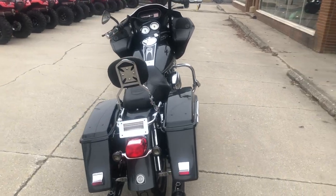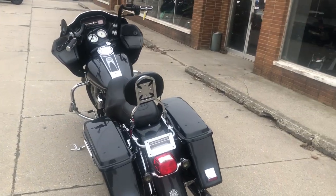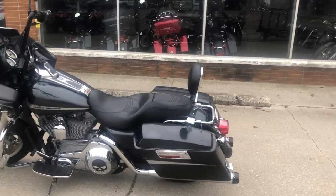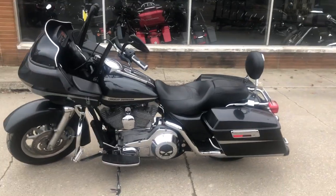12 inch handlebar risers, billet levers, Willie G grips, highway pegs, quick detachable backrest, and the dual Reinhardt exhaust sounds as cool as this bike looks.